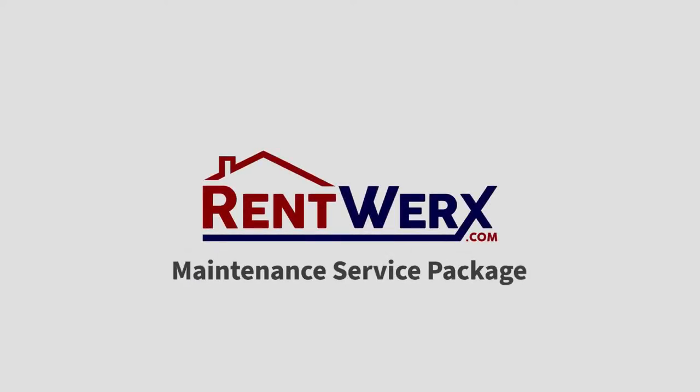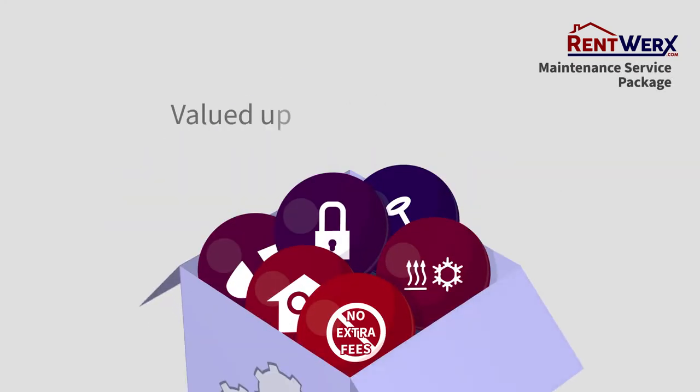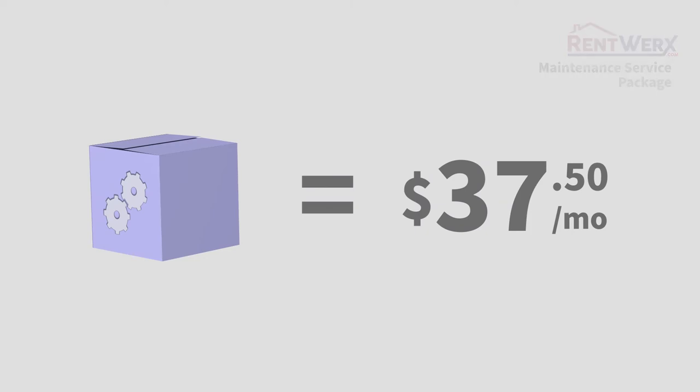RentWorks is excited to introduce the Maintenance Service Package. Maintenance benefits valued up to $1,500 annually for a low monthly charge of $3,750.